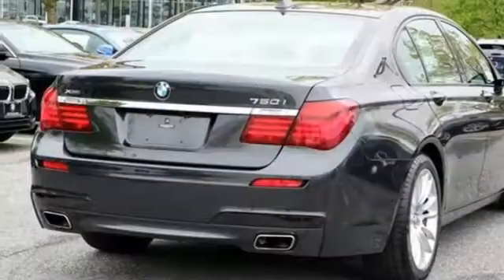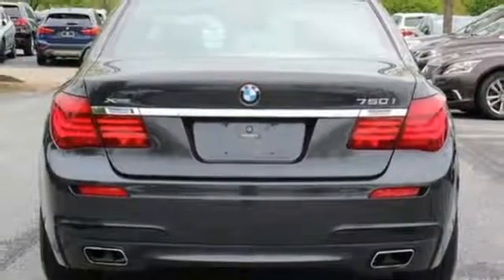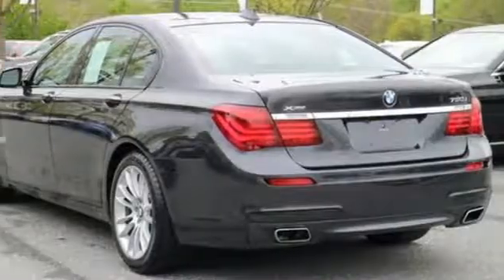Technology amenities include parking sensors, memory settings, navigation, climate control and a garage door transmitter. It also has heated leather seats and a power moonroof.